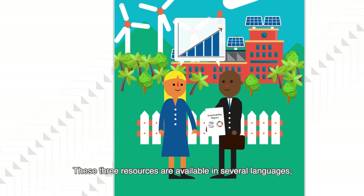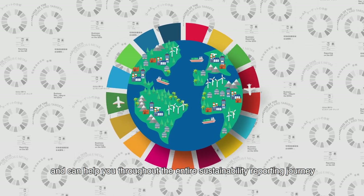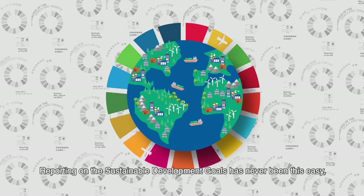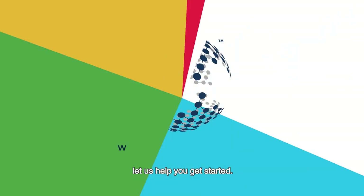These three resources are available in several languages and can help you throughout the entire sustainability reporting journey on SDG indicators, which can lead to positive business outcomes. Reporting on the Sustainable Development Goals has never been this easy. Let us help you get started.